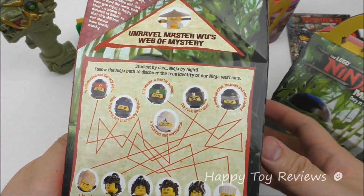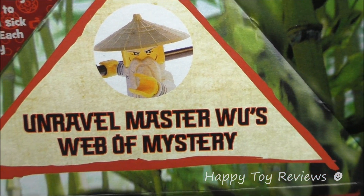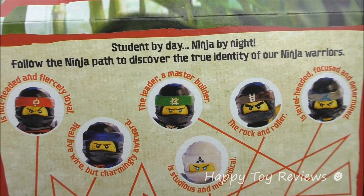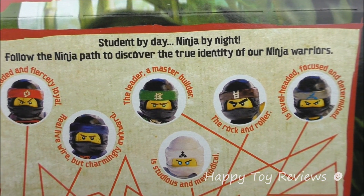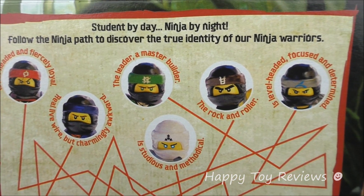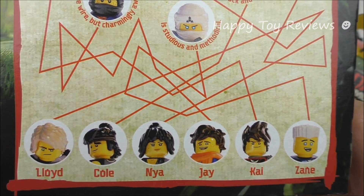And there's the Happy Meal smile. Unravel Master Wu's web of mystery. So there's Master Wu — he's voiced by Jackie Chan in the movie. Student by day, ninja by night. Follow the ninja path to discover the true identity of a ninja warrior. So here are all six ninjas with their description. And there they are in their regular clothes.